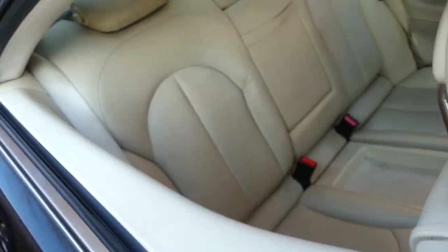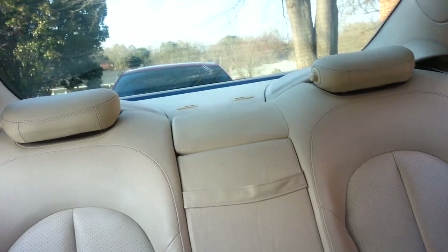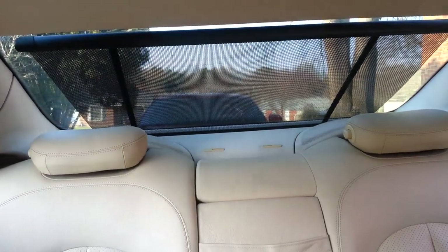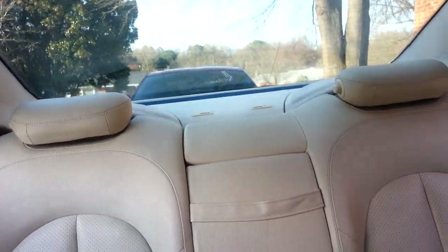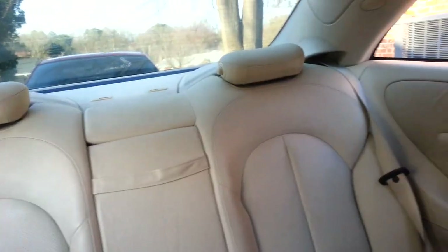Going inside for a minute to show y'all the interior. Got the sun block thing where you can push it and it comes up automatically to block the sun for the people in the back — they don't want that beaming on their necks. It falls back down. Got the drop headrests too, though not too many people sitting in the back anyway.